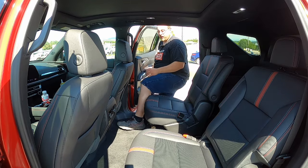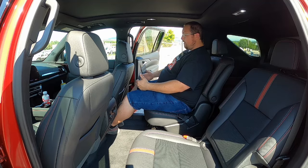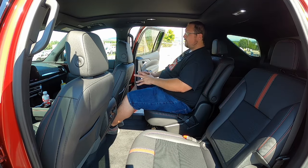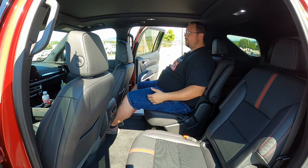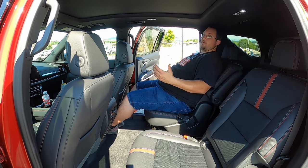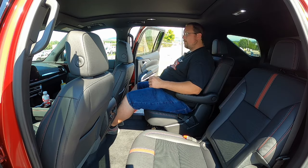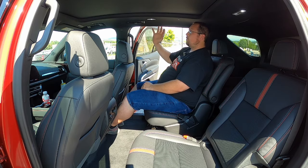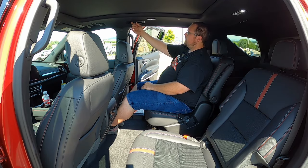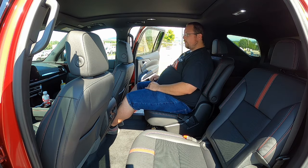Climbing in the back of the Traverse — I've got the second-row seats slid all the way back and I actually have a decent amount of room. My knees aren't touching the seat, my head isn't hitting the ceiling, and I can recline the seats a bit. I've got easy reach for the rear cup holders, climate controls, and the ceiling vents are pointed right at me. Overall, the second row is not a terrible place to be.